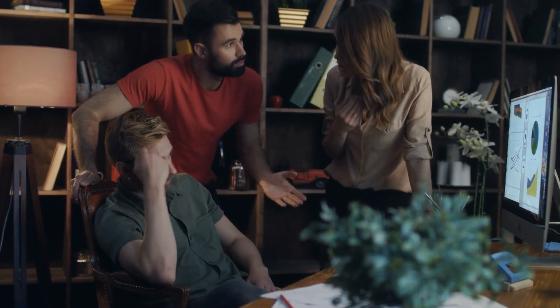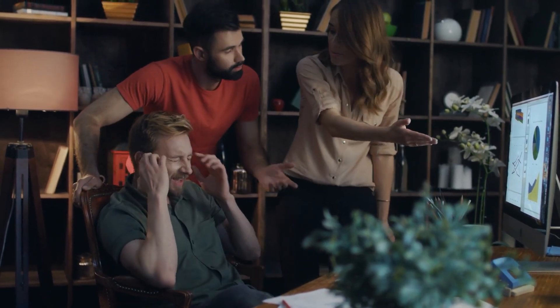Without on-the-job training, employees may lack the practical skills required to perform their jobs effectively. This could result in increased errors, turnover, and low job satisfaction.